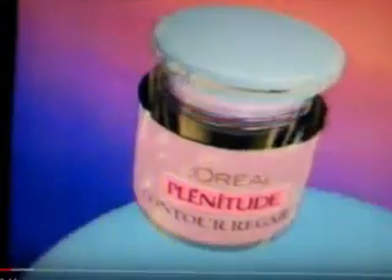I move with the times. With progress, I expect higher performance. For the delicate eye area, I've discovered Plenitude Contour Regard Eye Defense — the latest innovation from the laboratories of L'Oreal.